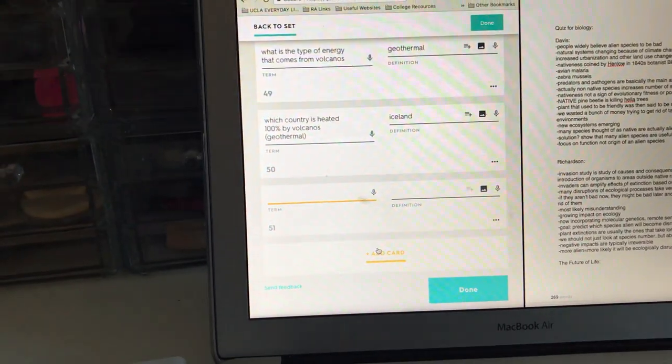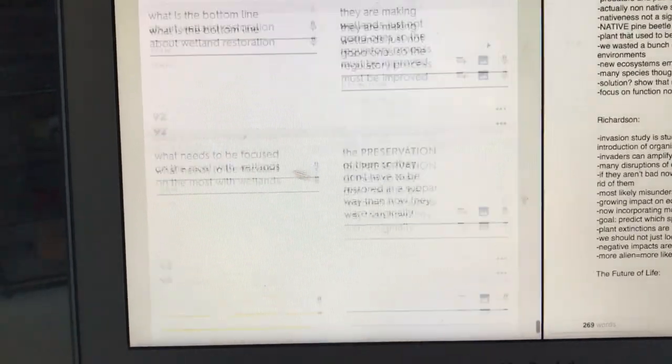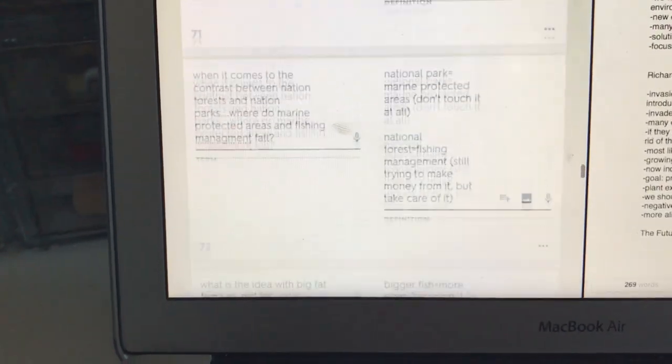Here I am hiking back up to the dorms, and as soon as I got back I decided to make flashcards out of the notes I just took, because that's like the best way to remember things. That took quite some time, but here they are done — 94 cards. I'm just showing you guys how many I made.